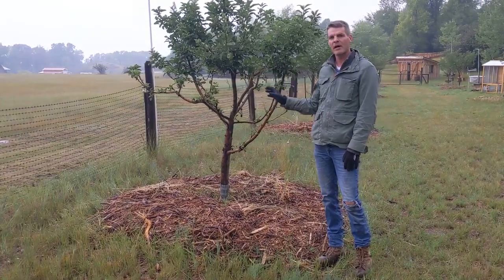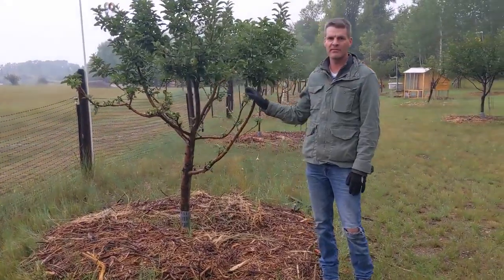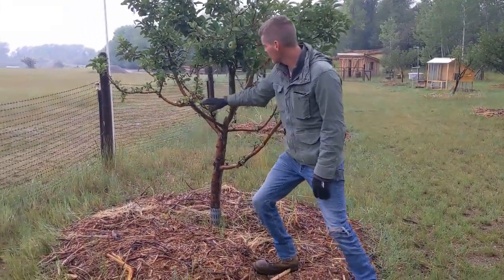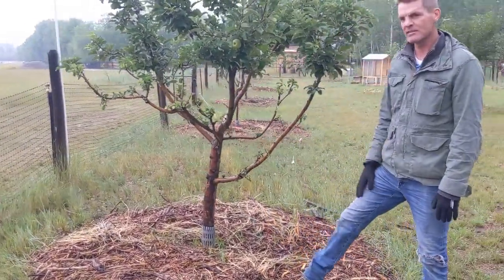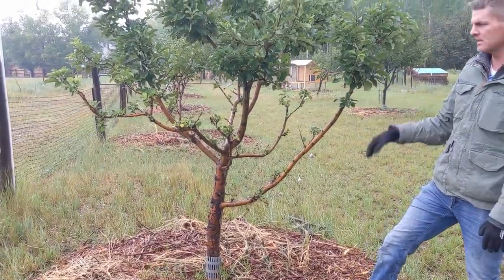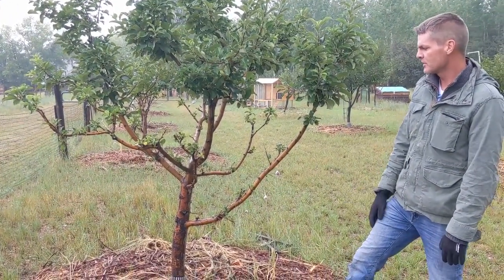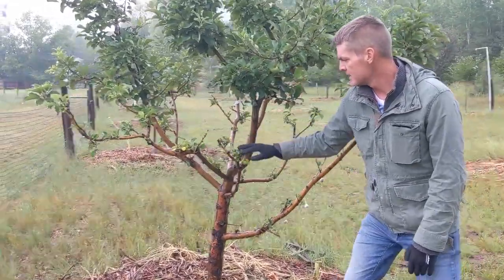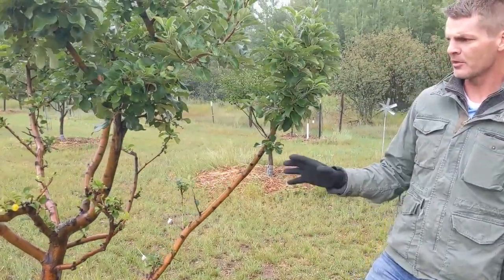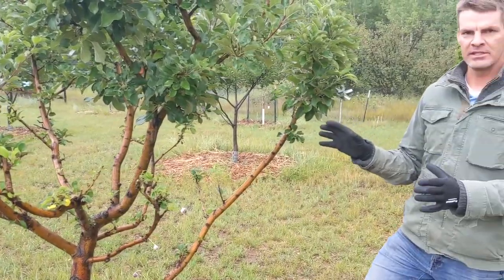Today I wanted to talk a little bit about deer. Here at the orchard we definitely have a deer problem. You can see how all of these branches here are missing some leaves. Deer love fruit trees — they love to eat leaves and twigs and branches, especially in the winter, but even now in the summer we've got some damage from the deer. There are a couple of things that we can do to deter deer.